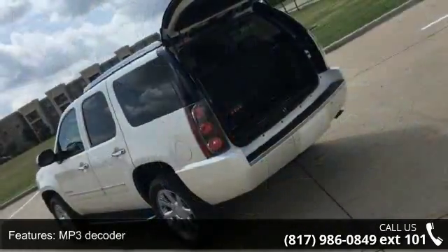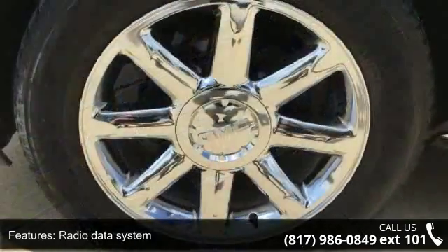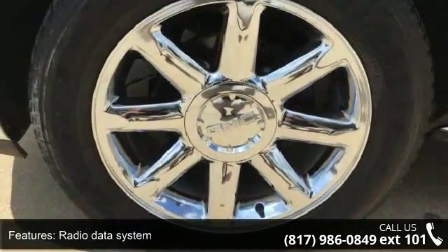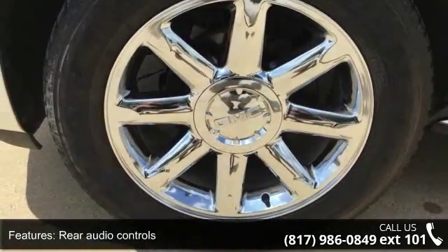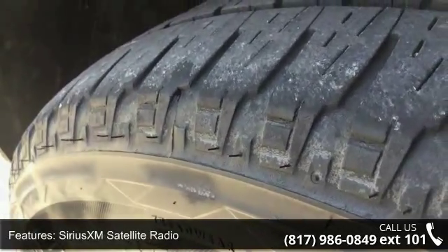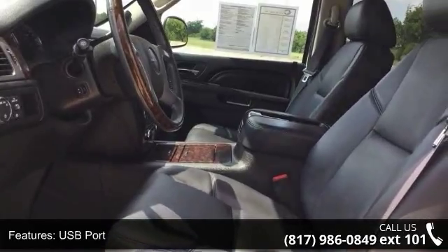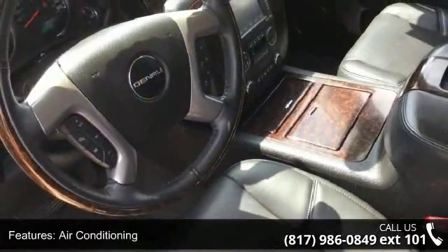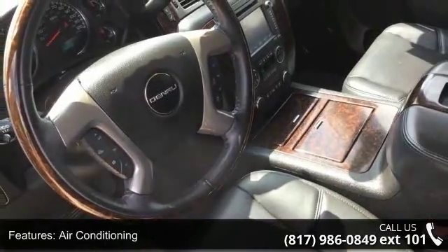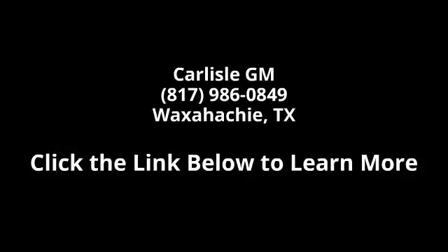A test drive is waiting for you. Call now to schedule an appointment at our dealership. For more information, visit www.nex-small.tv.